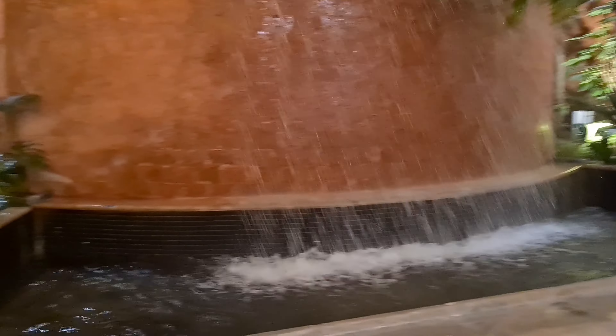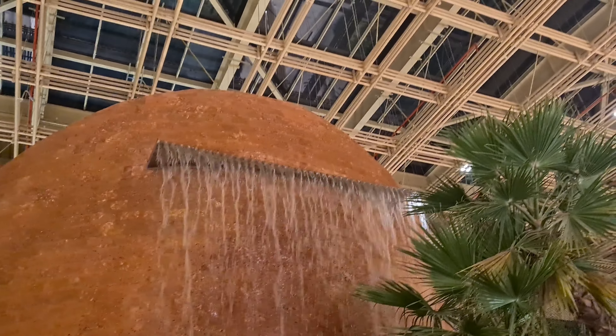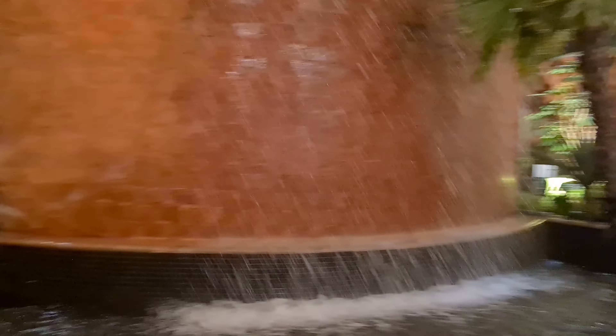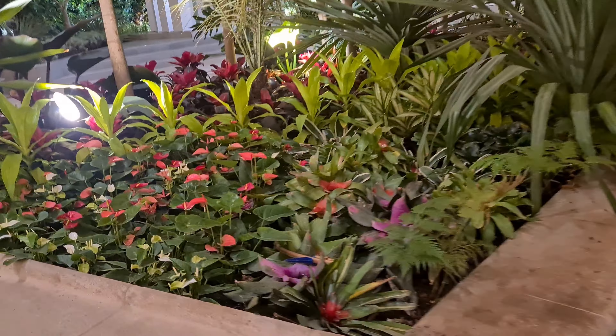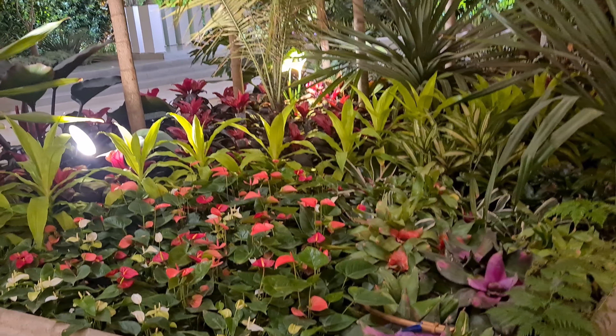It's hassle-free check-in here — luggage, baggage, everything is very nicely arranged. It's quite amazing, it's like a huge park once you cross the check-in counters. I don't think any airports in India have used so much greenery in the airport premises.